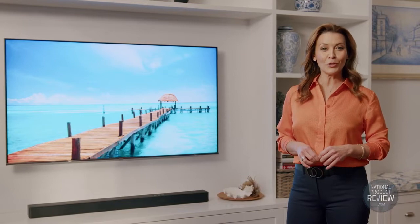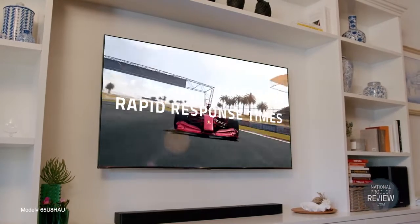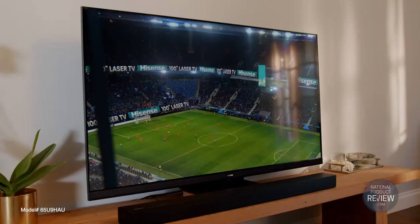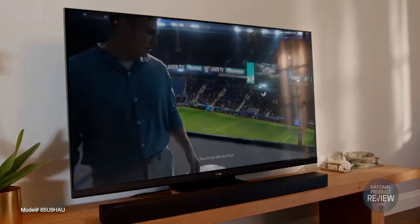Gamers, take it to the next level with Game Mode Pro with HDMI 2.1. Variable refresh rate delivers an instantly smooth picture by reducing screen tearing, while Auto Low Latency Mode gets you ready to play faster and keeps you ahead of the game with reduced input lag.